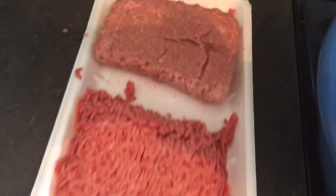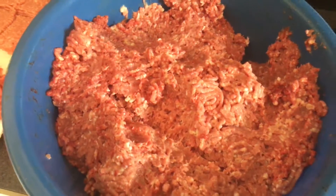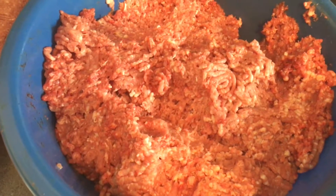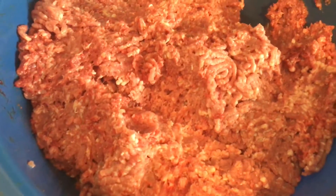There's ground beef, there's ground turkey, and this is the ground chicken that I just bought. I got a 40-pound case of leg quarters from the butcher for $30, so I just grinded it up — bones and all.